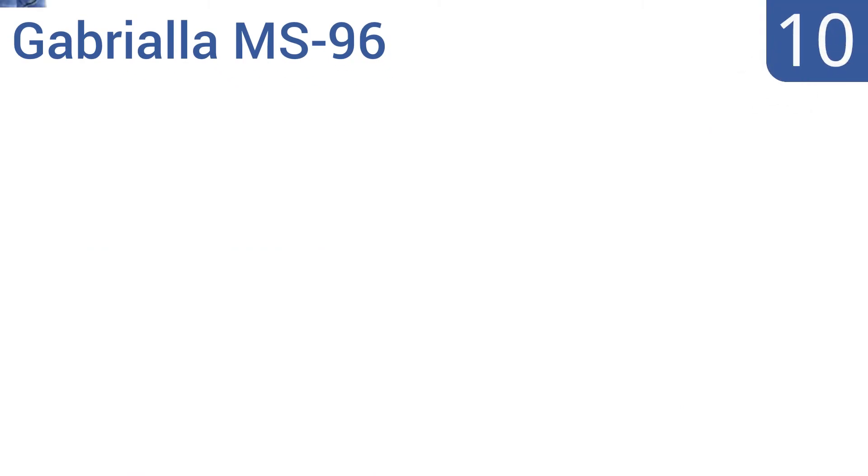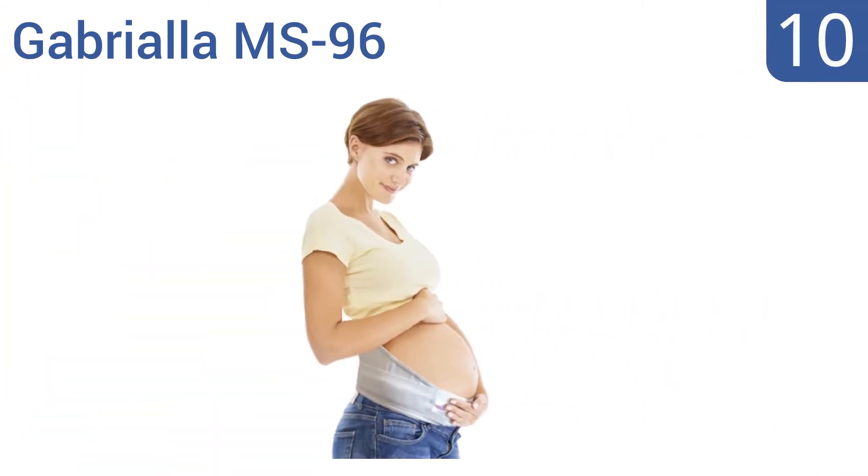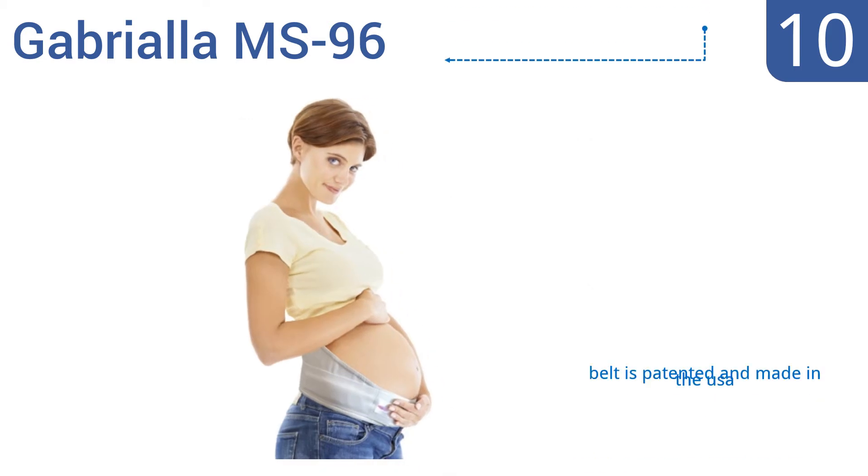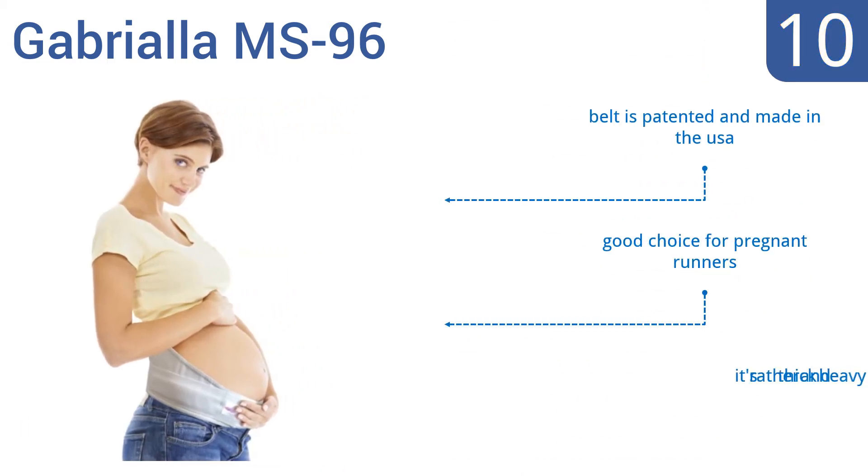Starting off our list at number 10, the Gabriela MS96 helps you to continue your active lifestyle thanks to its medium-strength support, built-in and adjustable Velcro closure system, and an additional 6 inches in the back with a pocket for hot or cold therapy. The belt is patented and made in the USA and is a good choice for pregnant runners. However, it is rather thick and heavy.